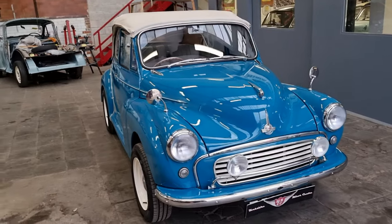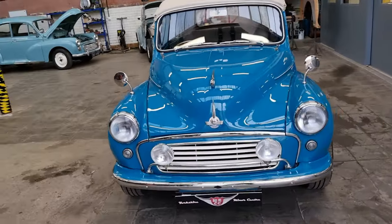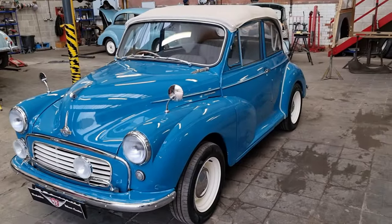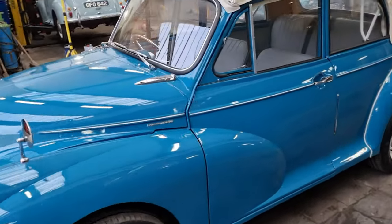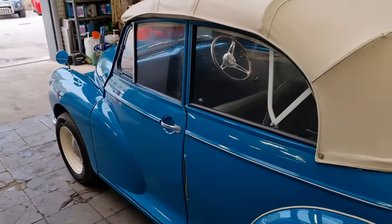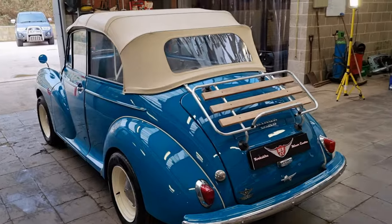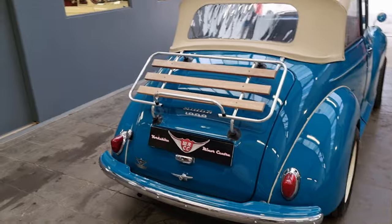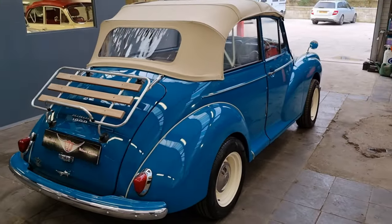It's got a new hood, new interior, new hood frame. It's got a list of modifications including disc brakes, servo, alternator, electronic ignition, genuine motor leader steering wheel, also a luggage rack, and a picnic basket which has got a tonneau cover in it.